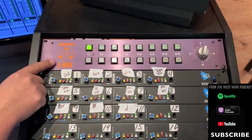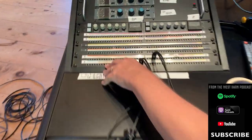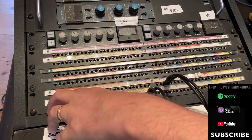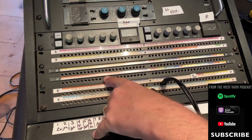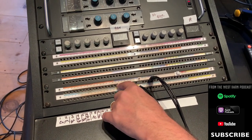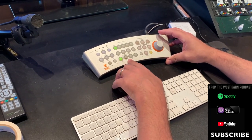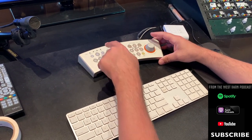I have my Apogee Symphony here — 16 analog ins — and my Digi 192. You'd think they flow out to my Dangerous Two Bus summing amp, but in my studio I send them all to my Aviom 16-channel mixer setup where everybody gets their own personalized mix. All the Apogee Symphony outputs go directly into the headphone system, and the eight outputs from my Digi 192 go directly into my Dangerous monitor.